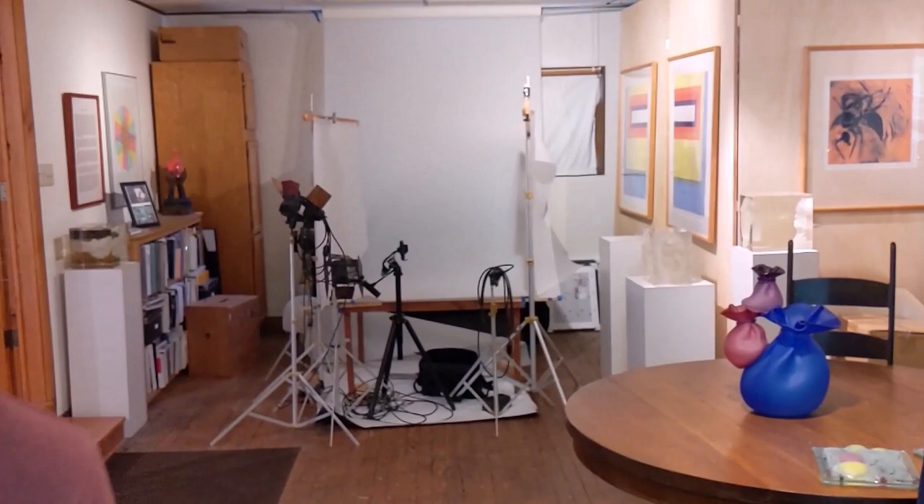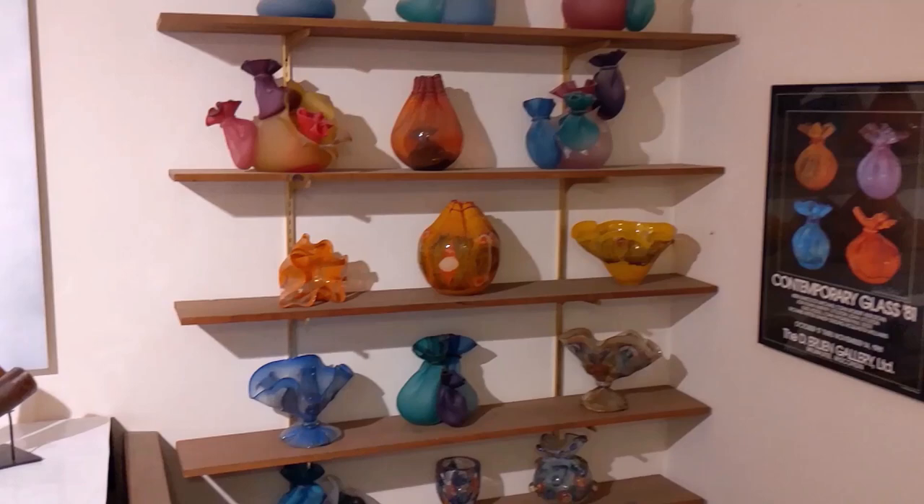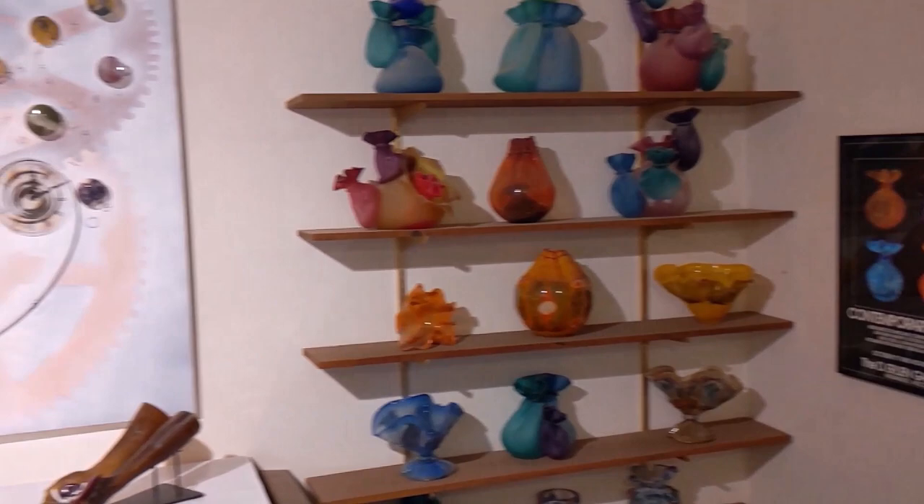Let's look around a little bit. There's a little bit of work from all sorts of series. These are some of our early pieces here on the shelves that go back to the 1980s. Some more contemporary pieces that we've done.